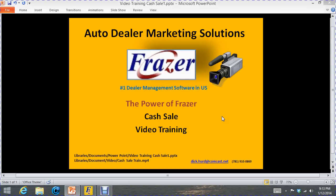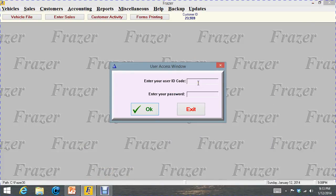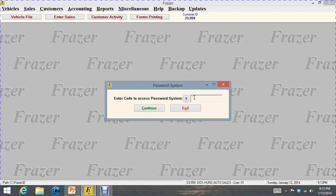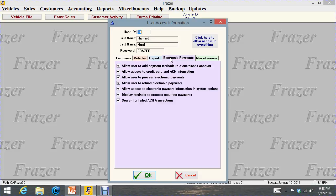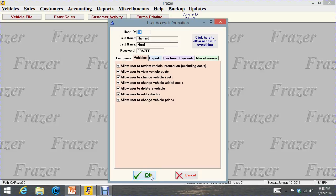Let's get the show on the road and start with the cash sale video. I'm coming into Frasier so I have to log in. I've got a password set up on my Frasier system. If you want to set up your password system, it's a miscellaneous password system — you'd have to type in your password. If I look at mine, it shows all the rights I have in vehicles, all the rights in reports, all the rights in electronic payments, and all the rights in miscellaneous.